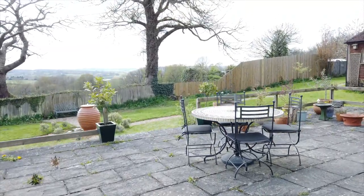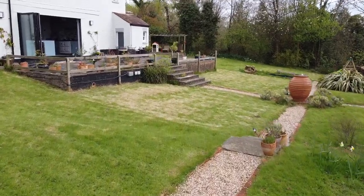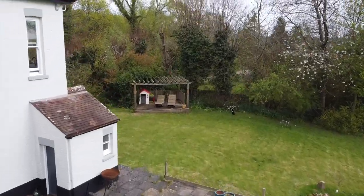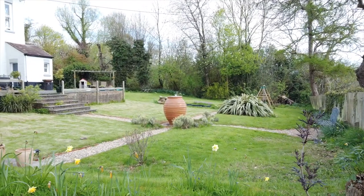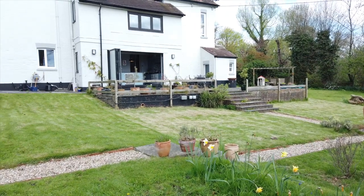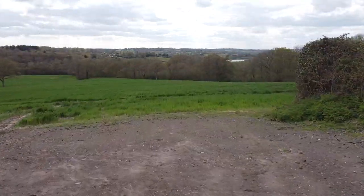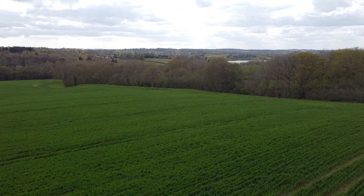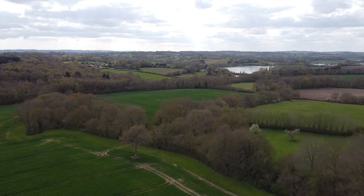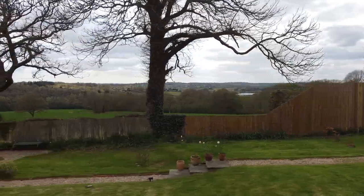The expansive terrace takes full advantage of these distant views. The gardens naturally horseshoe around the property, offering the advantage of a natural boundary to each side, as well as attractive views from each and every window. The natural landscape immediately bordered from the garden offers the perfect backdrop, with breathtaking views to Bewl Water — famously the largest reservoir in the southeast of England — which can be panoramically enjoyed from the back of the property.